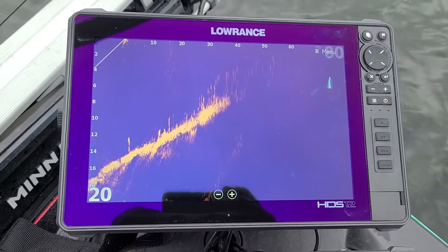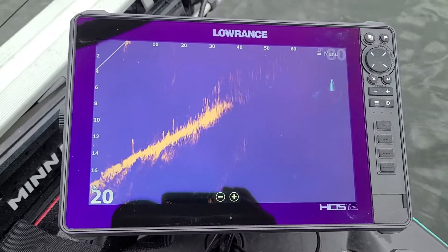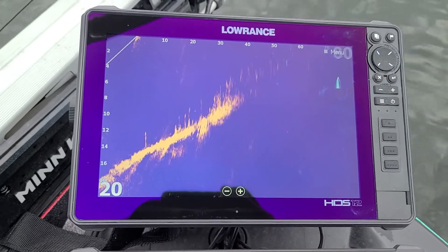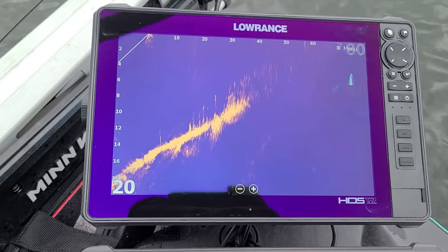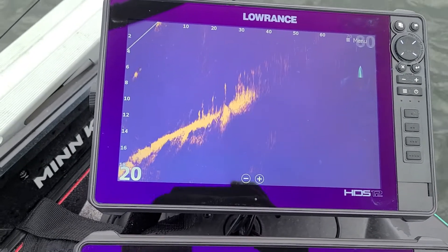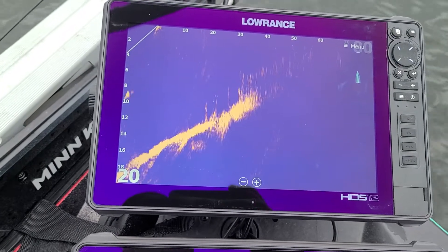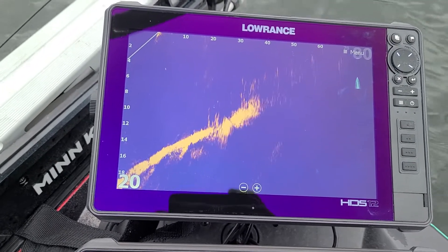Hi, this is Jim Moina, and I'm here to tell you about Active Target by Lowrance and how it can make you a better weed line fisherman. Where I'm from in Minnesota, we have a lot of deep weed lines that the fish set up on during the summer, so it's really important to know how to catch them off these weed lines.